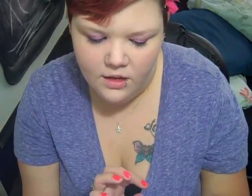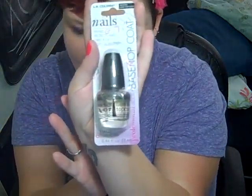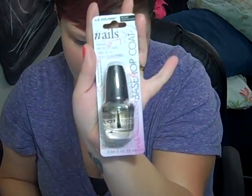I also got the LA Colors base and top coat — this is all LA Colors stuff by the way. I haven't opened it yet so I haven't had a chance to use it, so I don't really know what it's like, but as soon as I use it I'll let you guys know. I plan on doing a top coat over the bright pink color that I have on right now.